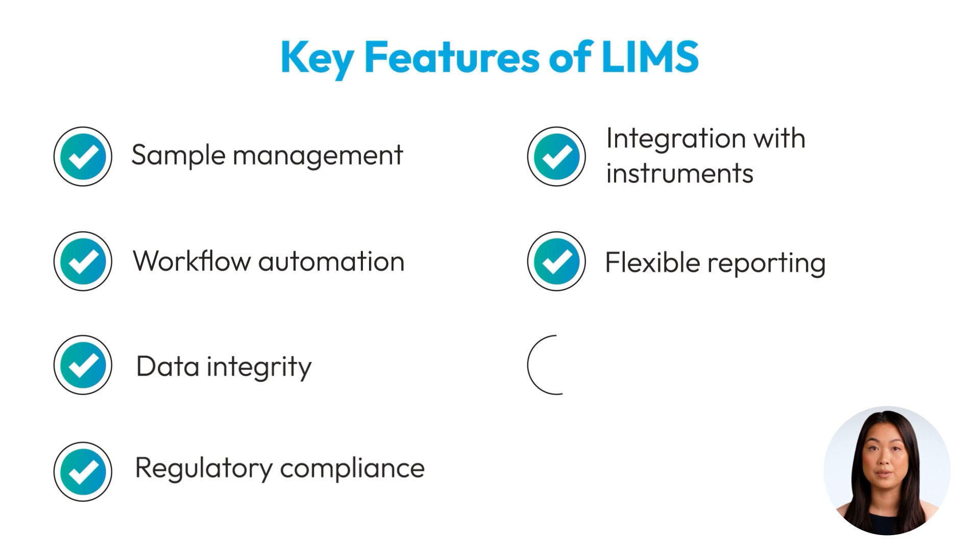With flexible reporting tools and scalable architecture, a LIMS can grow with your laboratory's needs, adapting to changing workflows and increasing sample and data volume.